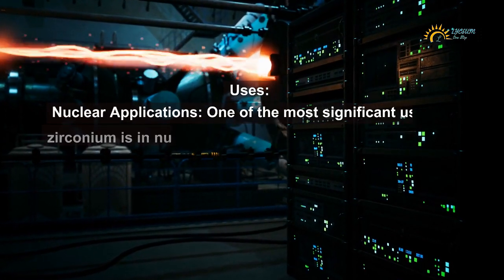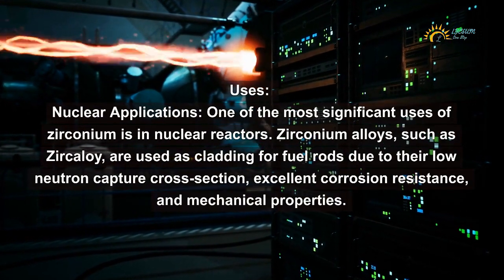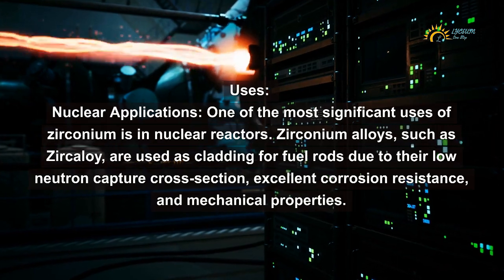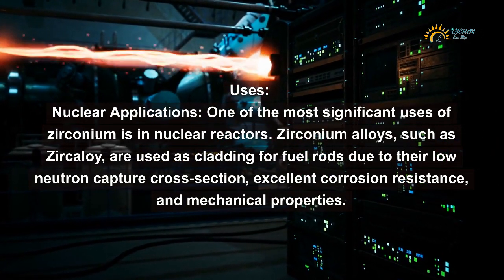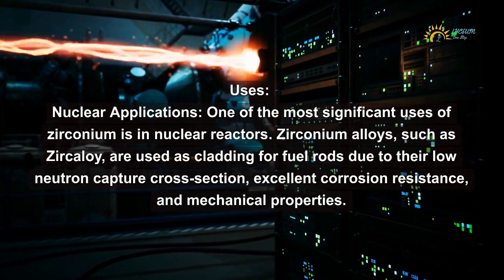Nuclear applications: One of the most significant uses of zirconium is in nuclear reactors. Zirconium alloys, such as zircaloy, are used as cladding for fuel rods due to their low neutron capture cross-section, excellent corrosion resistance, and mechanical properties.